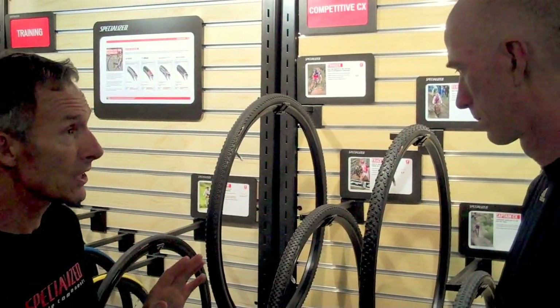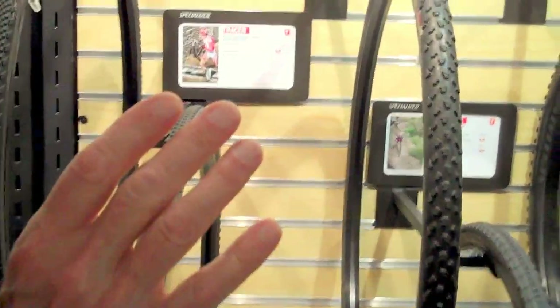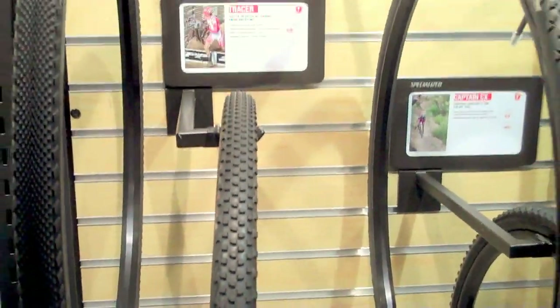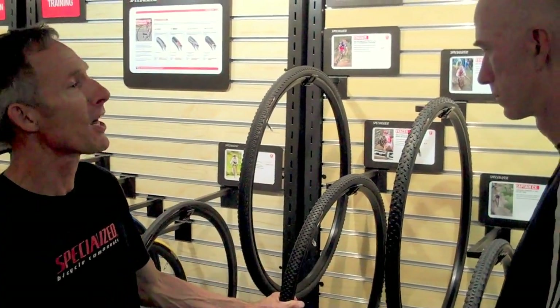We decided to make three cyclocross tires to cover most of the conditions. We've got a kind of all-around tire in the Tracer. And we use things that we've learned from some of the mountain bike tires we've made before — you can tell that the Tracer has a lot of similarities to the Renegade. We use things we've learned from other tires, and we've got a lot of race time on them, so we know how they handle and their characteristics. You just scale it down to cyclocross, so we won't get any surprises.